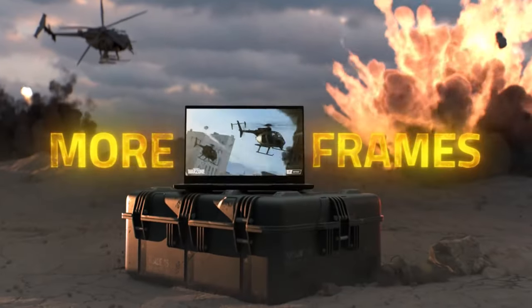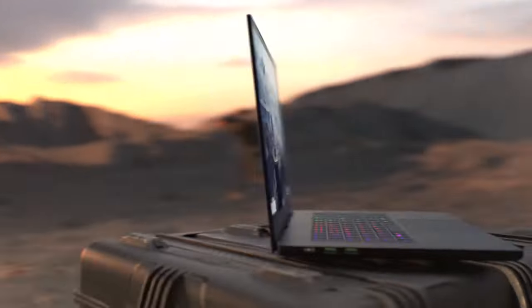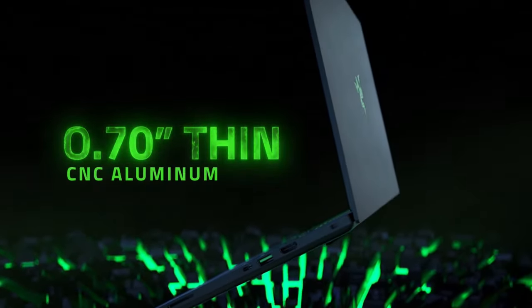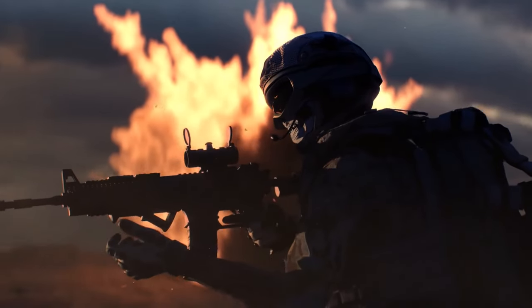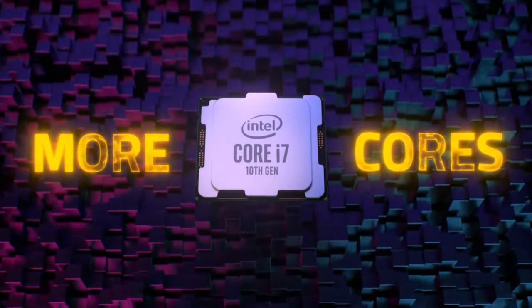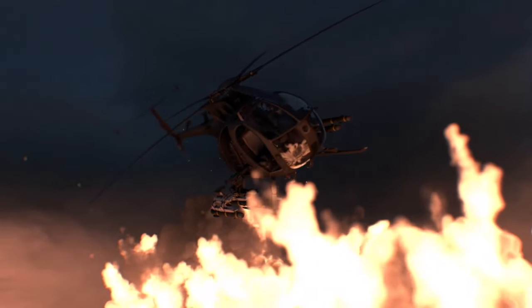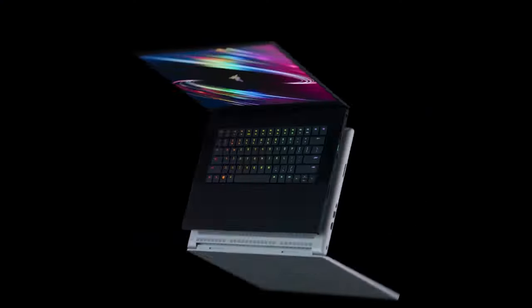Next up at number 9 is the Razer Blade 15. Known for its stylish design and powerful internals, the Razer Blade 15 features an aluminum chassis, a 144Hz Full HD display, and the latest Intel Core i7 processor. This laptop is a favorite among gamers for its balance of power and aesthetics. Its customizable RGB keyboard and excellent build quality make it not only a powerful gaming machine but also a joy to use.